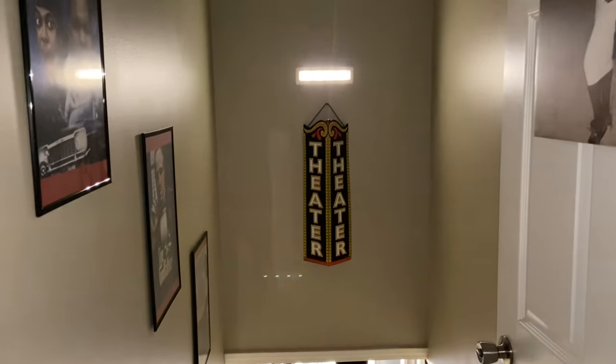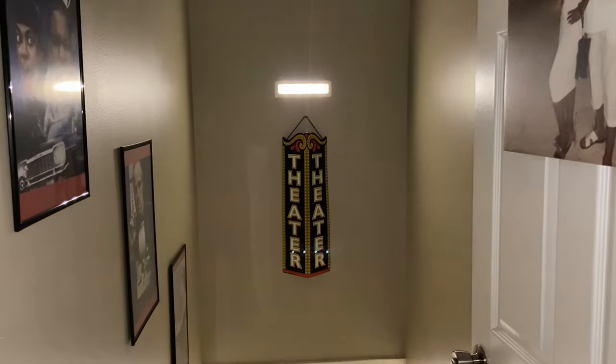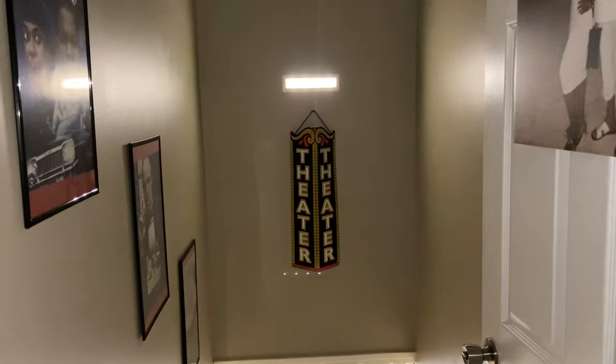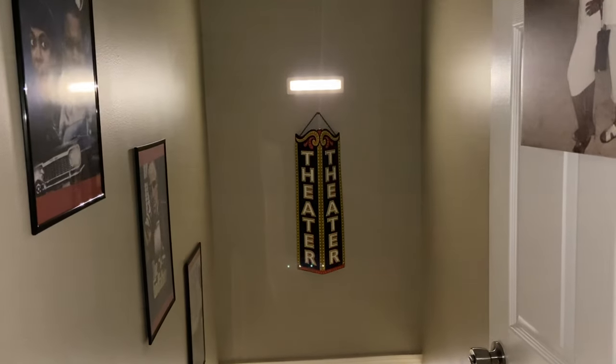Hey y'all! This is Bobo's Designs and we redid our first basement and we made it into a movie theater. I want you guys to follow along.